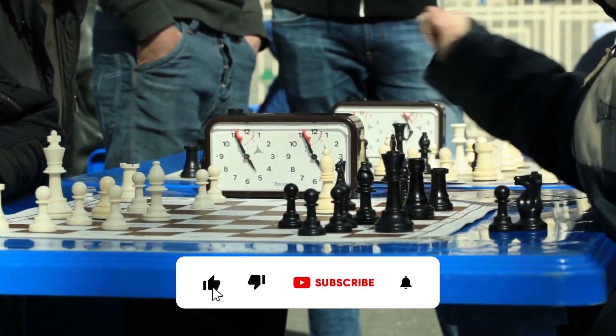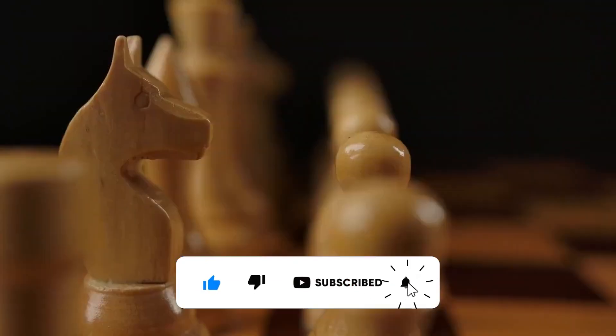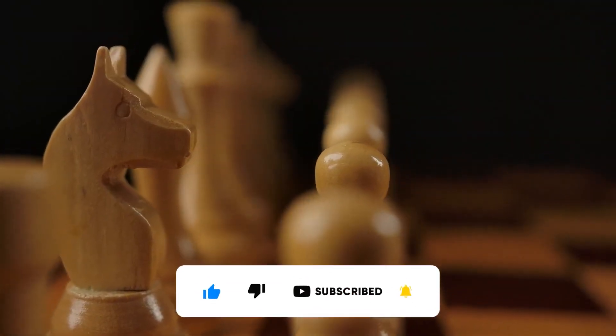That's all for this video. Leave your thoughts in the comments. Also, take a minute and subscribe to our channel. Stay tuned — see you soon.